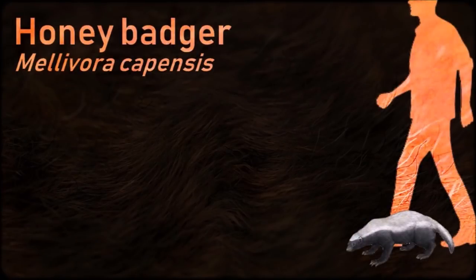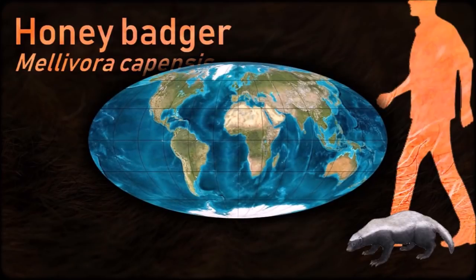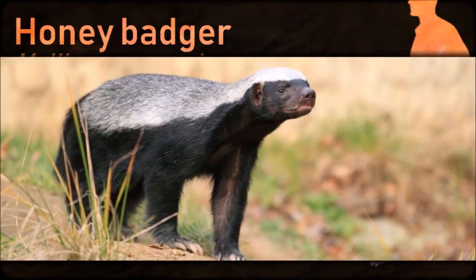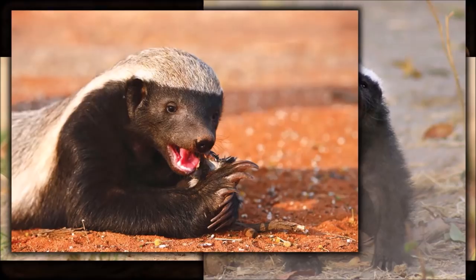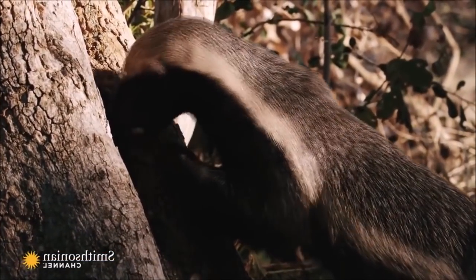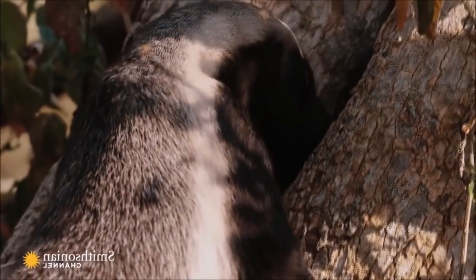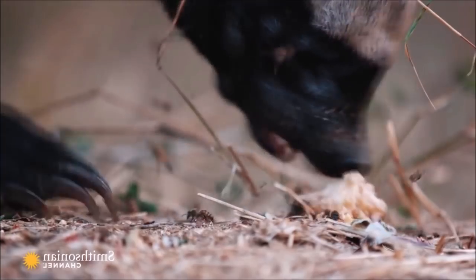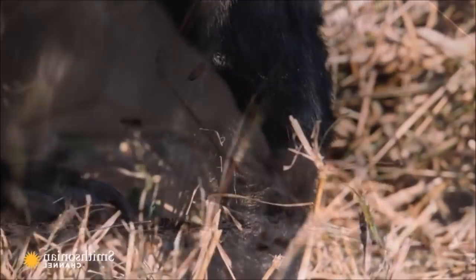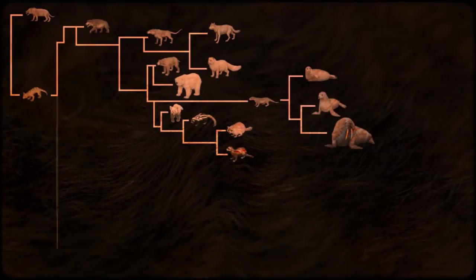The honey badger is primarily a carnivorous species and has few natural predators because of its thick skin and ferocious defensive abilities. They have been known to savagely and fearlessly attack almost any kind of animal when escape is impossible, reportedly even repelling much larger predators such as lions. Bee stings, porcupine quills, and animal bites rarely penetrate their skin. If cape buffaloes intrude upon a ratel's burrow, it will attack them. They are intelligent animals and are one of a few species known to be capable of using tools.